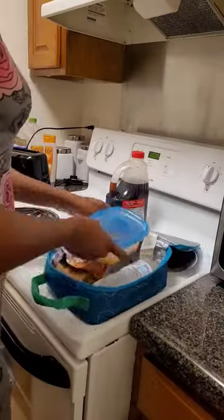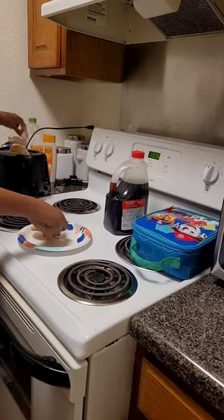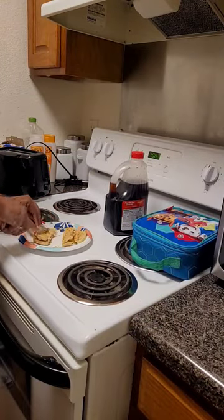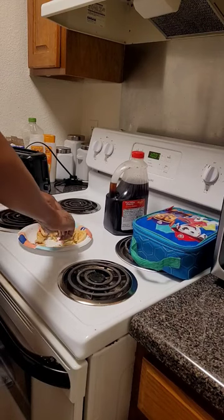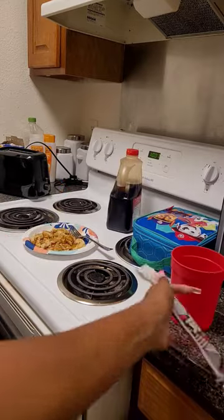Happy Friday everyone, and good morning! It is another tired mama morning routine. I got up this morning and made breakfast — just something quick: some waffles, gogurt, and some orange juice. For his lunch, I packed him ravioli, goldfish, crackers, and a bottle of water.